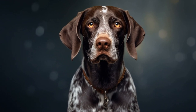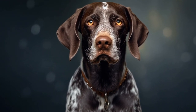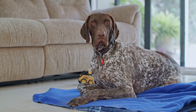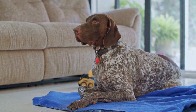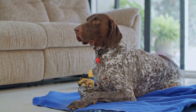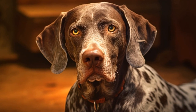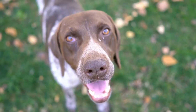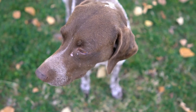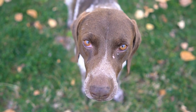3. Be Consistent. Consistency is crucial when training German Shorthaired Pointers. Use the same commands and gestures every time, and ensure that all family members are on the same page. Inconsistent training can confuse the dog and hinder progress. Establish a routine and stick to it to create a clear understanding between you and your furry friend.